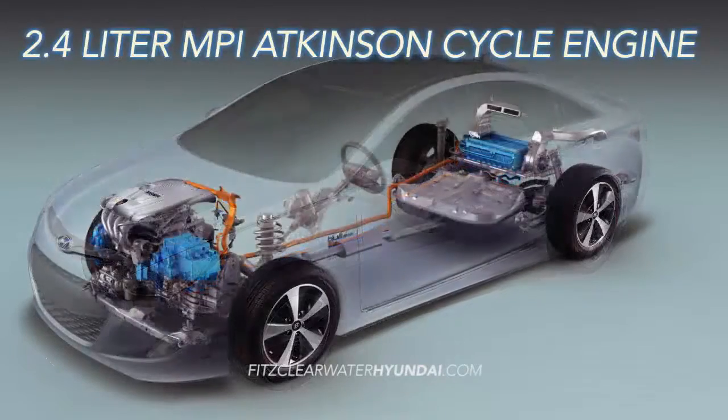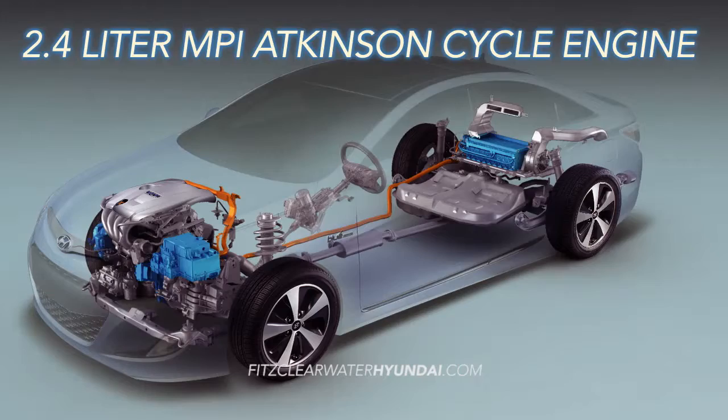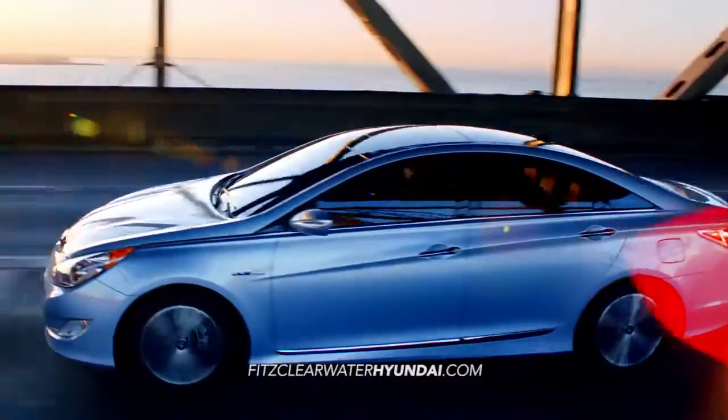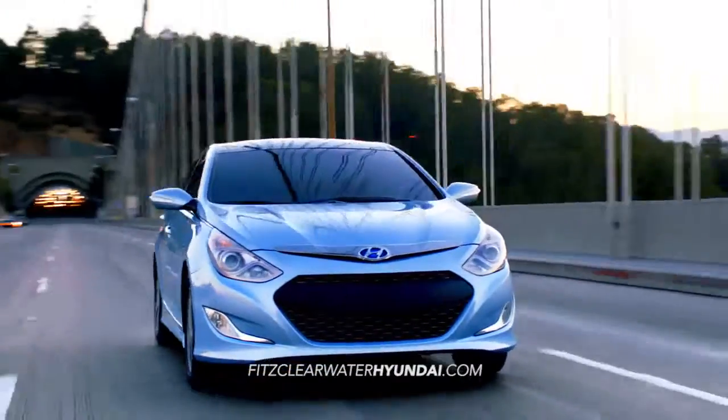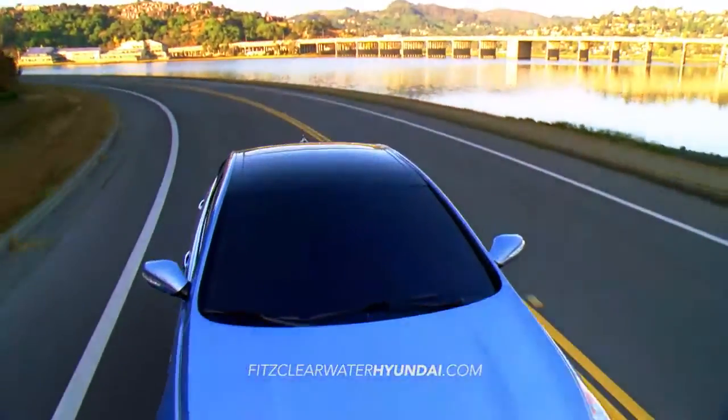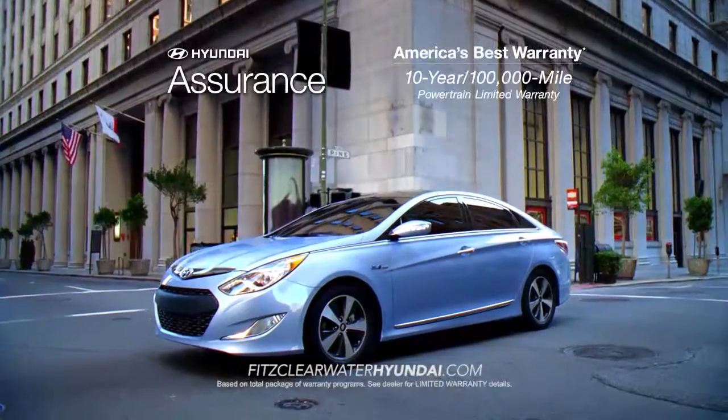With a 2.4 liter MPI Atkinson cycle engine, the Sonata Hybrid delivers brains, brawn, and beauty while delivering next generation hybrid technology. Not only is the Sonata Hybrid backed by America's best 10-year,